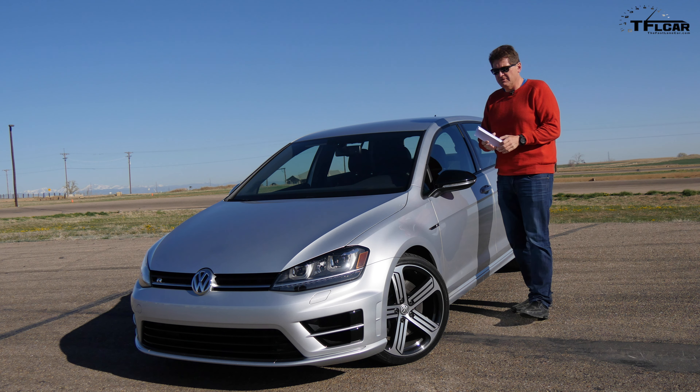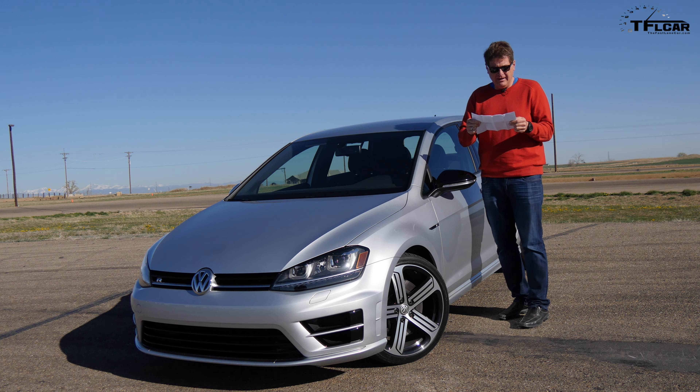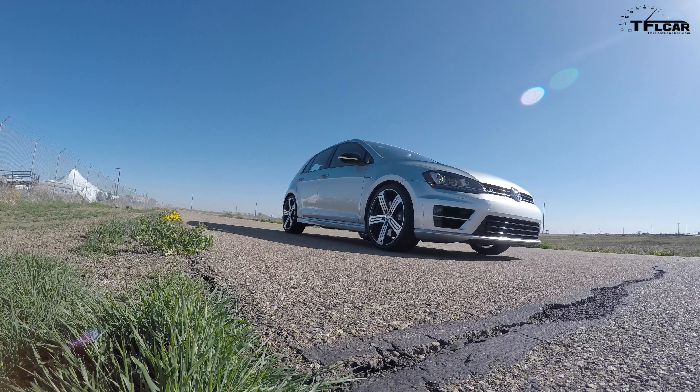Check it out, I've got the Monroney right here. This is a 2015 Golf R in Reflex Silver Metallic, and check this out — not orderable. I think that's because this is a pre-production model. How cool is that?